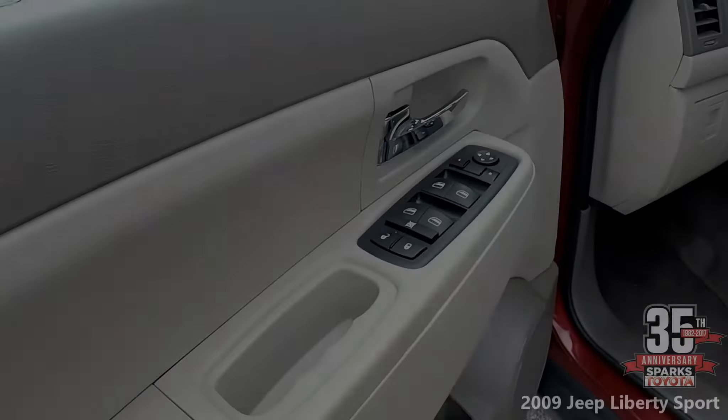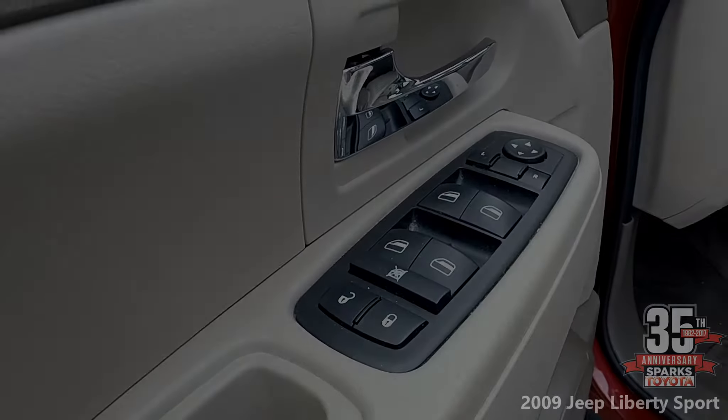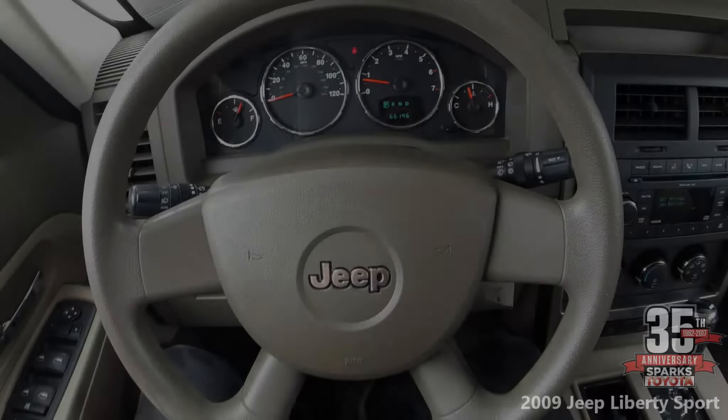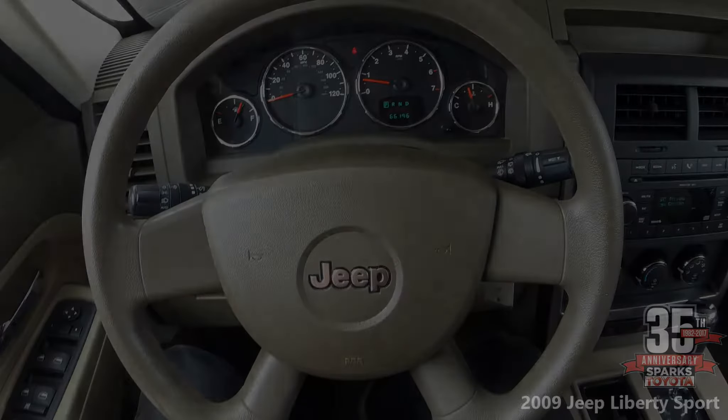Your power lock controls and power window controls on the driver's side operate all four windows. Here you have a well-lit dash so you can see speed and RPMs very easily — everything's very easy to read.